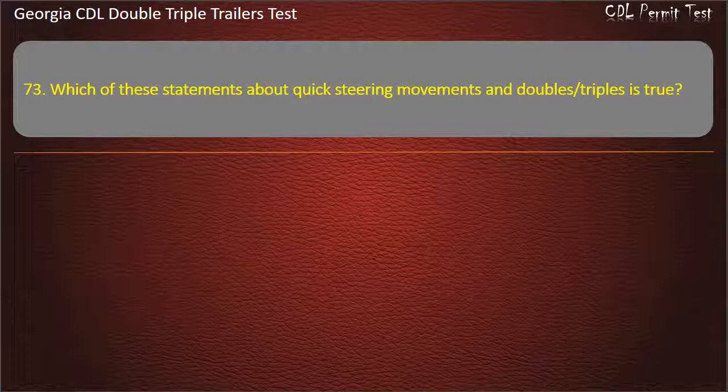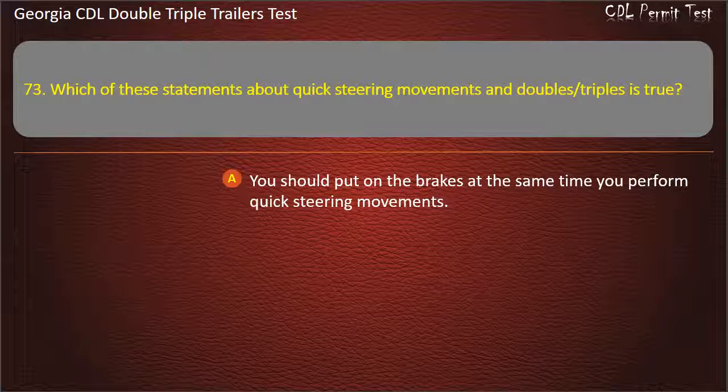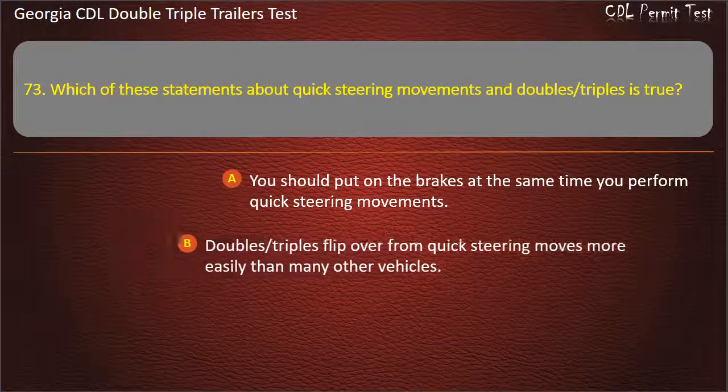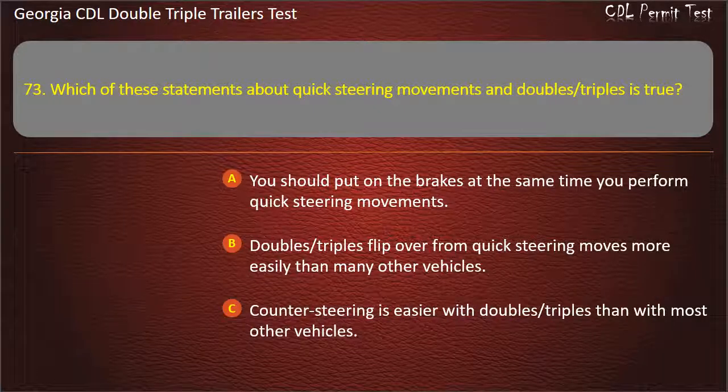Question 73: Which of these statements about quick steering movements and doubles/triples is true? Options: You should put on the brakes at the same time you perform quick steering movements. Doubles/triples flip over from quick steering moves more easily than many other vehicles. Answer: Doubles/triples flip over from quick steering moves more easily than many other vehicles.